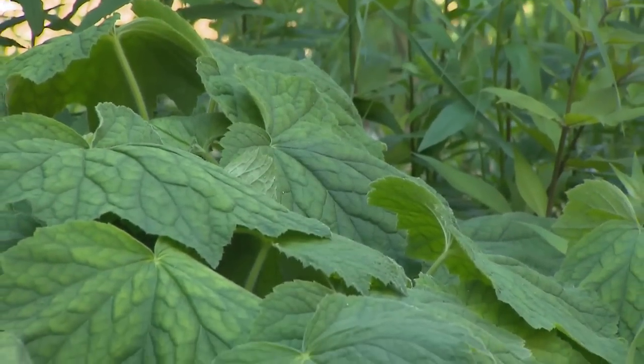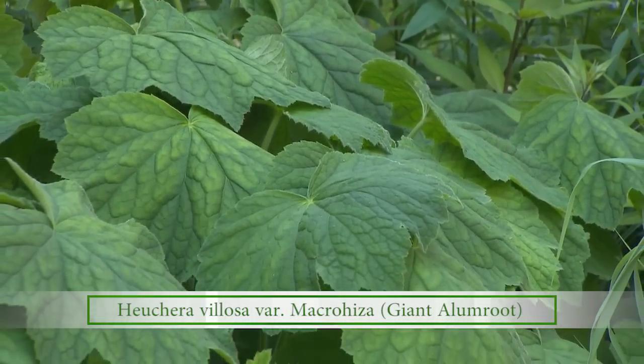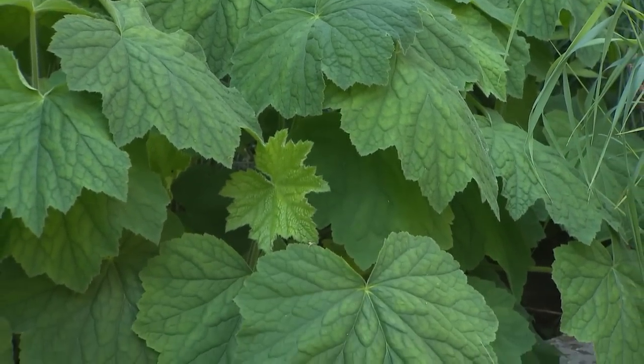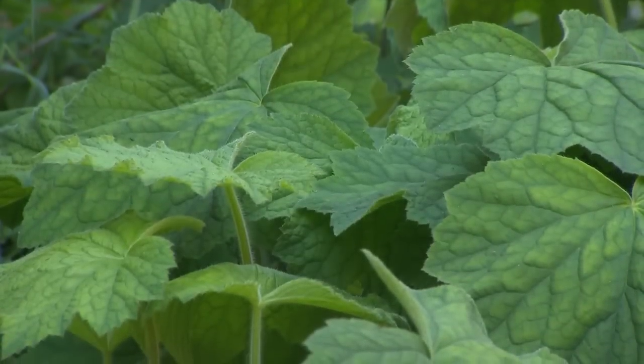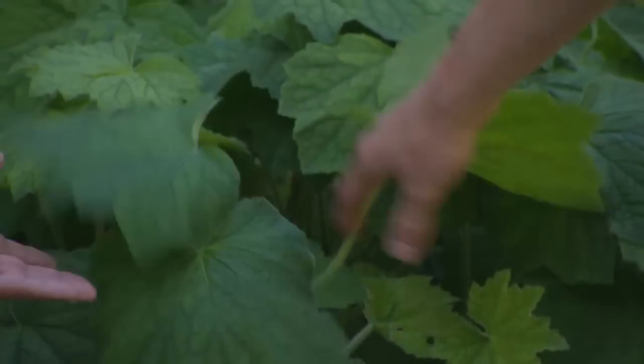Right here, I think this is in the heuchera? Yes — so this is a great plant. These grow in a lot of rock crevices or on cliffs. This is called giant alum root, and they have really large leaves. They're really great for the garden — kind of makes a statement.